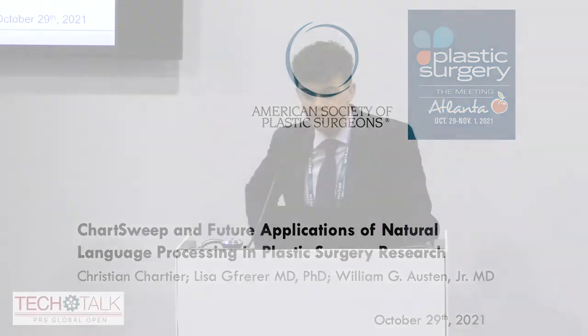Thanks so much, Lisa, for the introduction. As Lisa mentioned, I'm a fourth-year medical student at McGill. I also joined the team at the Mass General Hospital for the last two, almost three years now, and I'm also applying to plastic surgery residency this cycle. I'm here with my mentor, Dr. Lisa Frere, as well as Dr. Jay Austin, who I think is around here somewhere.